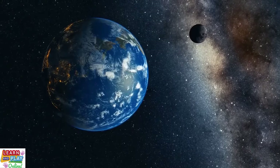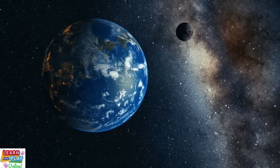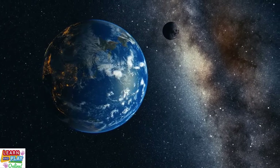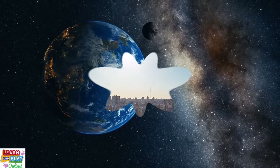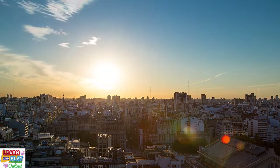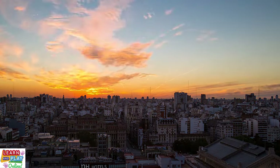Researchers have discovered that the moon is slowly drifting away from Earth at the approximate rate of 3.8 centimetres or 1.5 inches every year. The prediction is that as the moon continues to drift away at this rate, in around 200 million years' time from now, we will be experiencing longer days on Earth. Earth days would be stretched out to around 25 hours according to the research conducted by the University of Wisconsin-Madison.